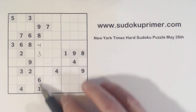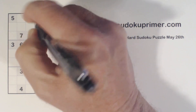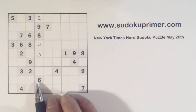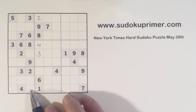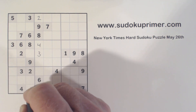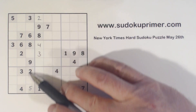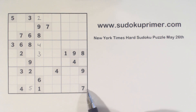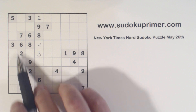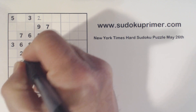Now we're missing two, five, and seven from this column. We've got a five and a seven there, so that's a two right there. And now we have a five right here. The way I know that's a five is we're missing one, four, five, and seven in this column. And we've got a one, four, and seven in this row here, so that's a five. That makes that a five because there's a five there, so we'll put that in.